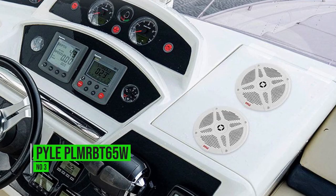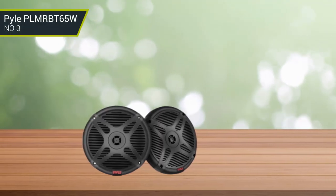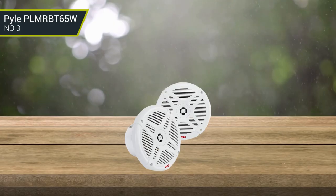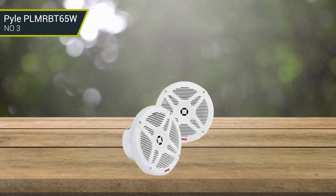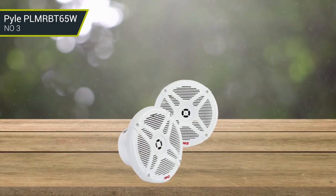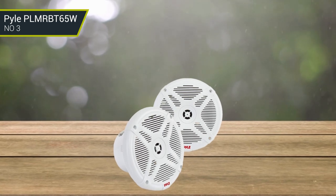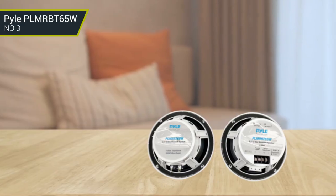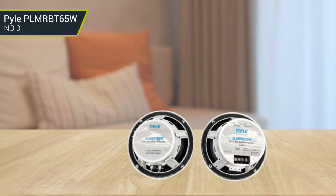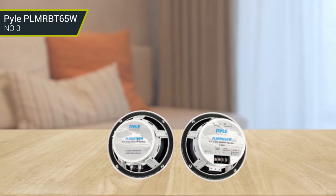Number 3: Pyle PLMRBT65W. These speakers pair deep sound with decent waterproofing to bring the basics of a Bluetooth speaker to your boat. With two 6.5-inch coaxial speakers, users have the ability to play their music from their phone, tablet, or laptop throughout the boat, or they can choose to make these speakers passive and route music through other speakers. With easy-to-use speaker installation templates and a maximum power output of 600W, the Pyle dual speakers are excellent if you need a simple and straightforward speaker to add to your boat.